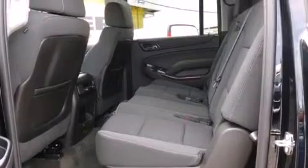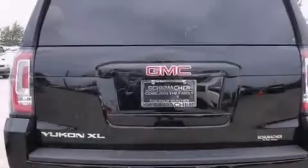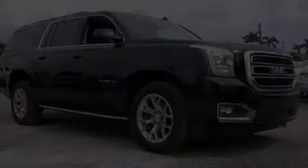Features include Bluetooth cell phone integration, traction control and stability control systems, side curtain airbags, a trailer hitch receiver, running boards, and an auxiliary power outlet.